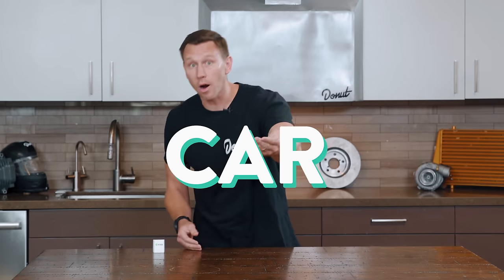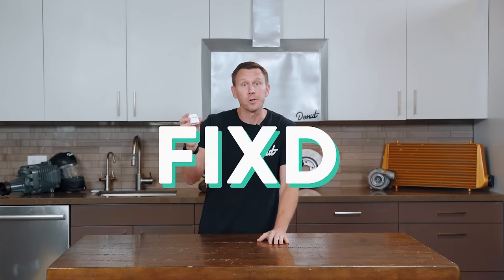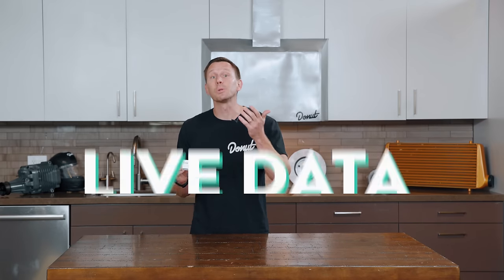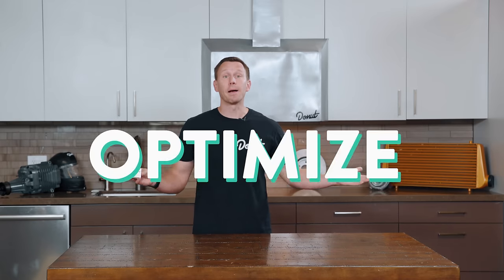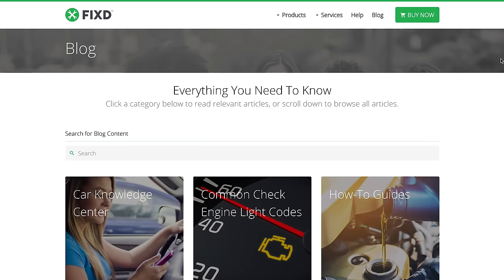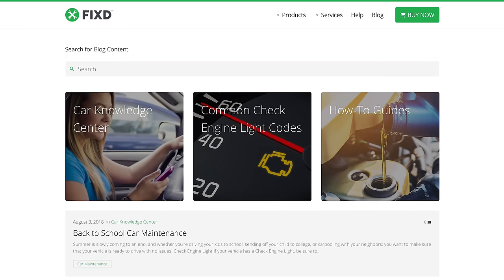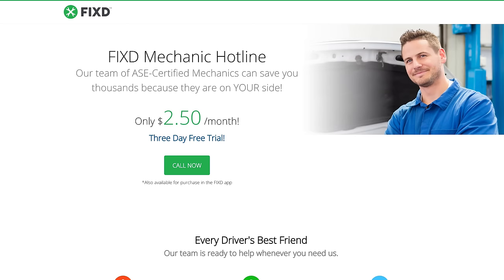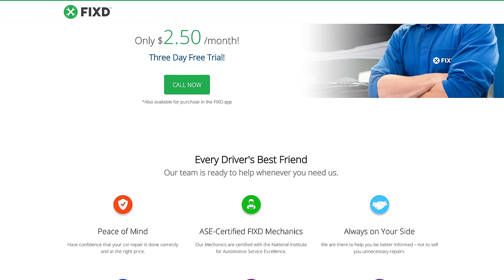If you're worried your engine's not getting all the air that it should, your car can let you know. This FIXD OBD2 reader and app can measure air flow into the engine in real time, giving you live data so you can optimize that intake. If you're not sure what to do, they've got videos and blog posts that explain issues and give you next steps. They just launched a FIXD mechanic hotline that provides unlimited access to an ASE certified mechanic for anything you need.